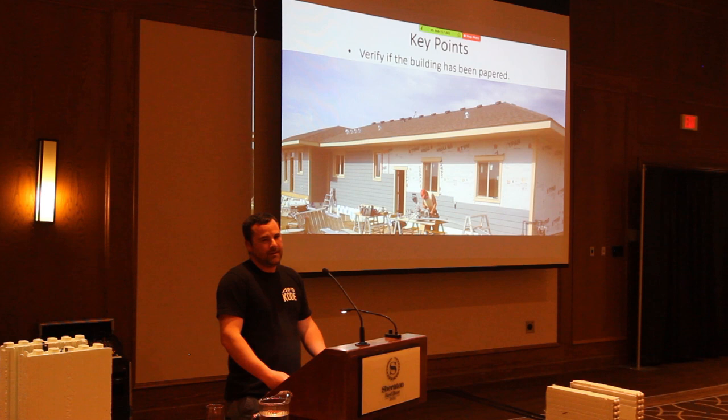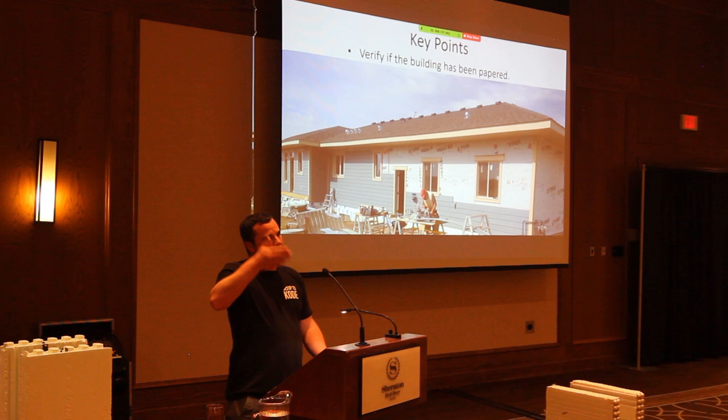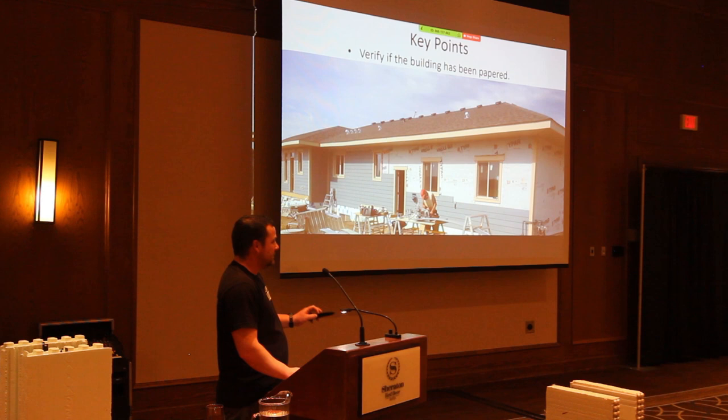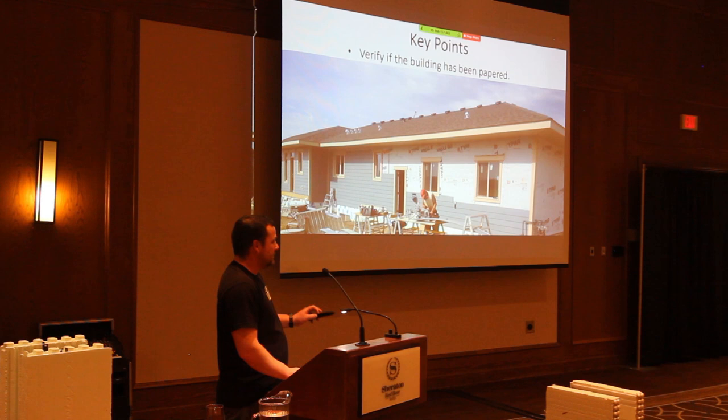I like screwing through the blue skin because at least it's a little bit self-sealing. I like to run the blue skin up behind the bottom drip cap for the siding, then put the drip cap on and put all my paper over top so that water from above runs off the drip caps. It doesn't matter if the building is ICF or not — it still has to be papered and flashed.